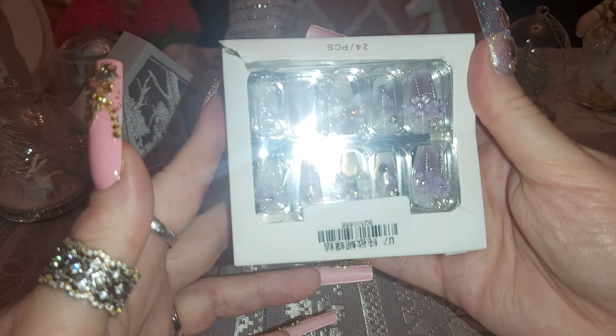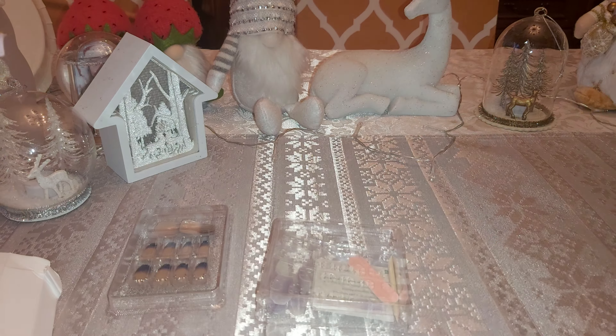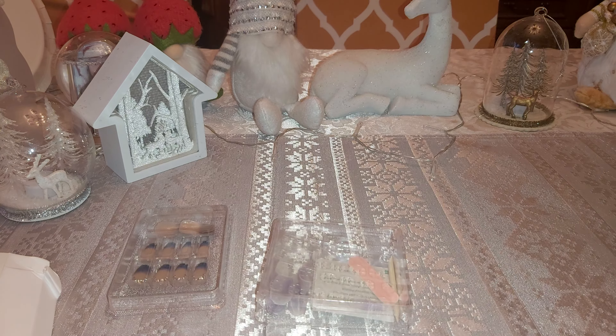It comes with the stickies and a file. There's an extra nail included. This is a beautiful nail — wow, look at that beautiful nail. I love the detail.